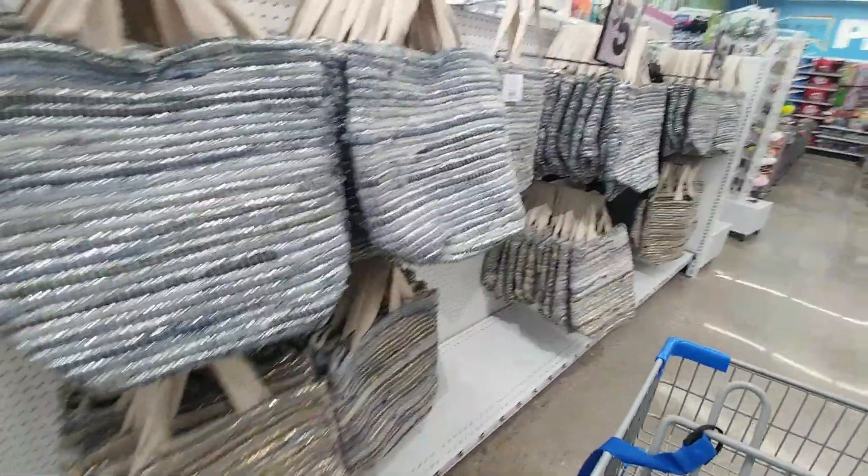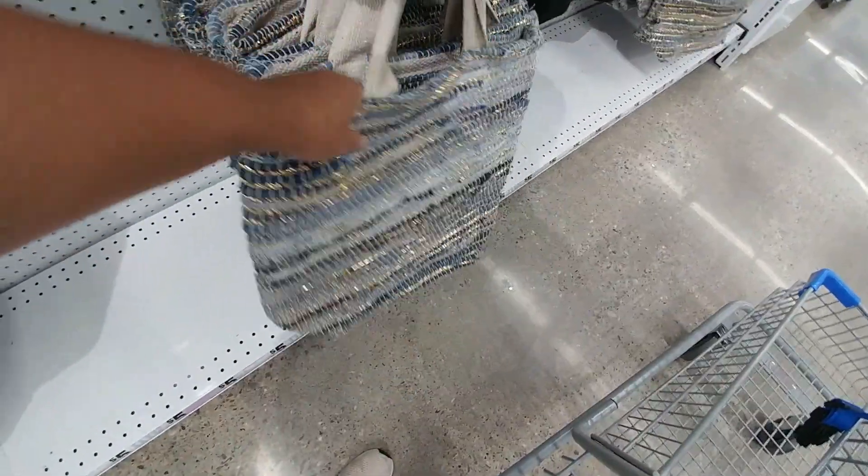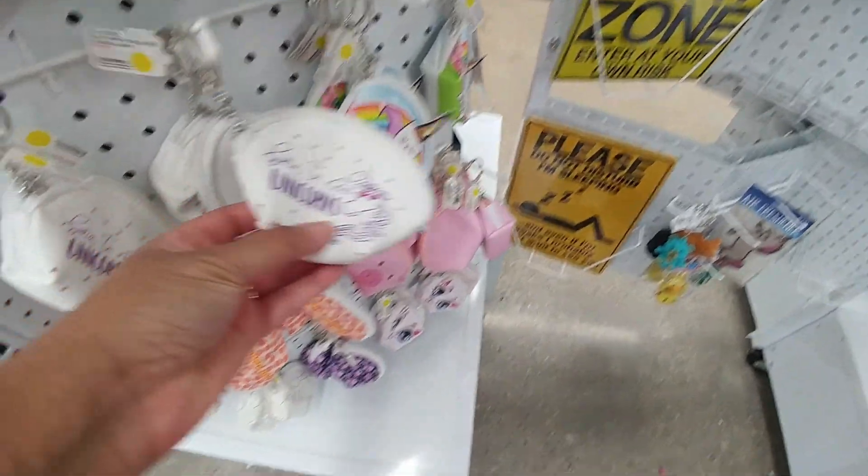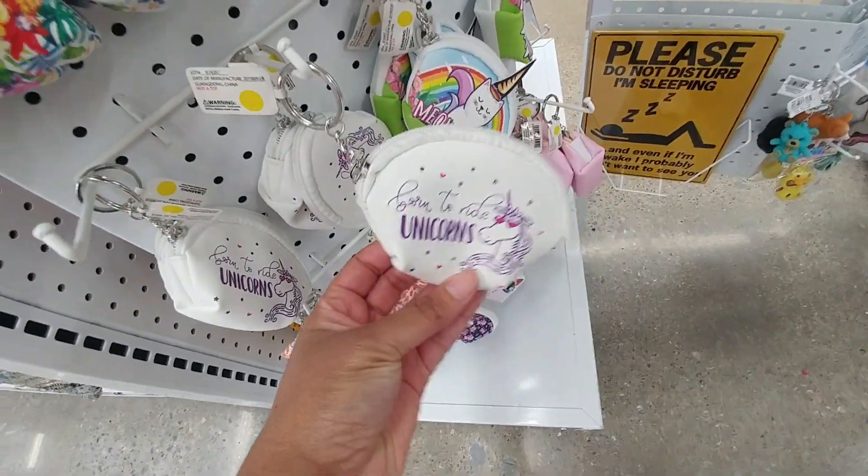Look at these bags — oh my goodness, look at this one. It's nice and thick! Look at these. Little raccoons. "Born to Ride Unicorns." Little leather skirts and shirts.